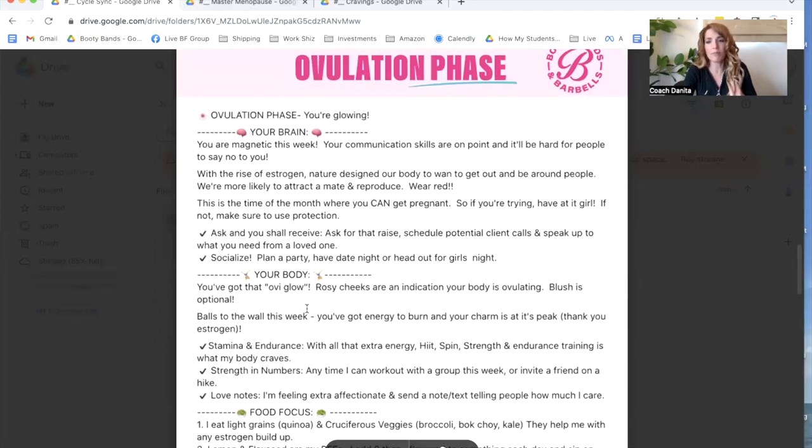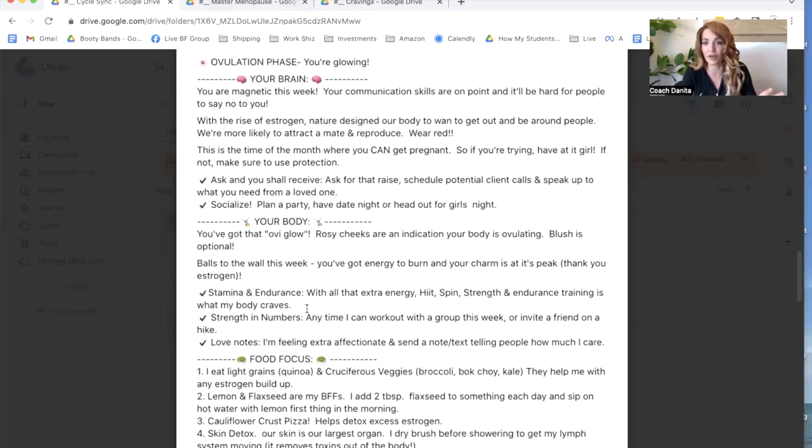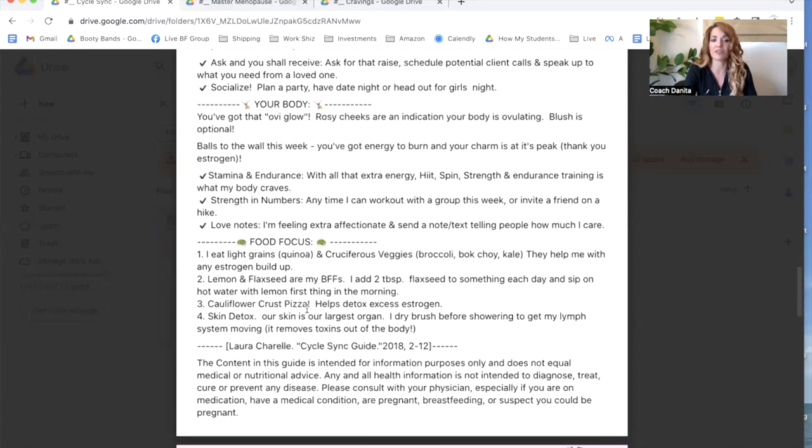The next one is the ovulation phase. We don't have to go much into this one because it's just our absolute favorite phase. Where we just feel that everything's on point — whether it's communication, our hair is working good that day, we're a little bit rosy, we've got that glow, everything just seems to be perfect. Our mind feels very balanced, our life feels very balanced, and everything feels a little bit better here.